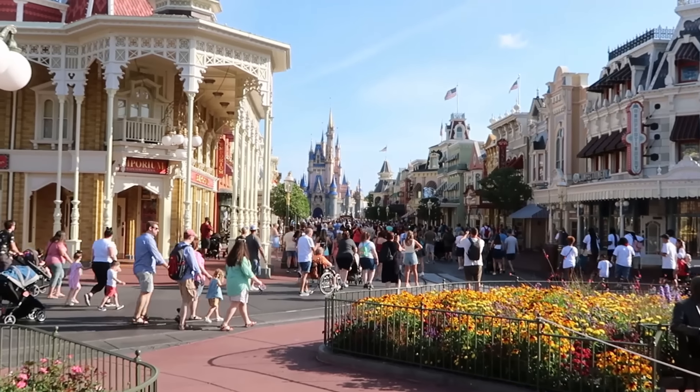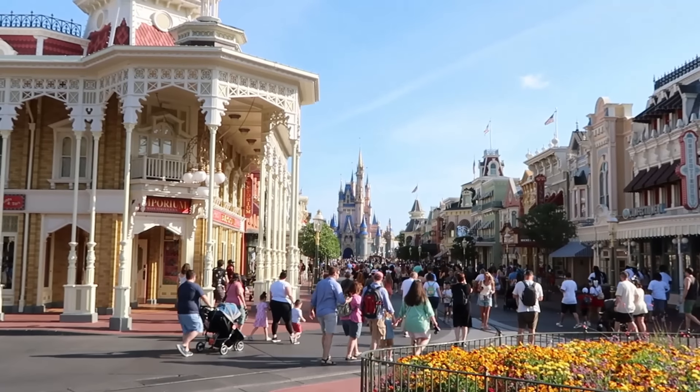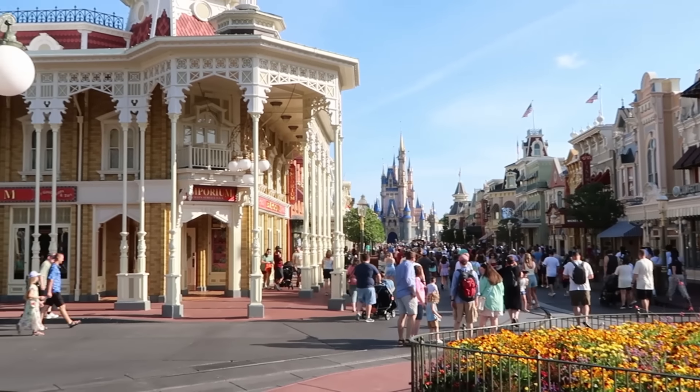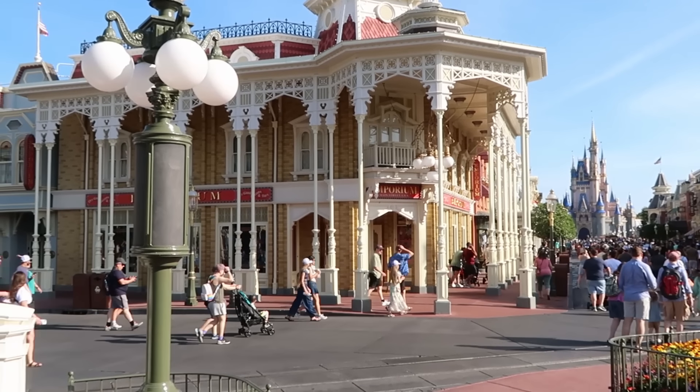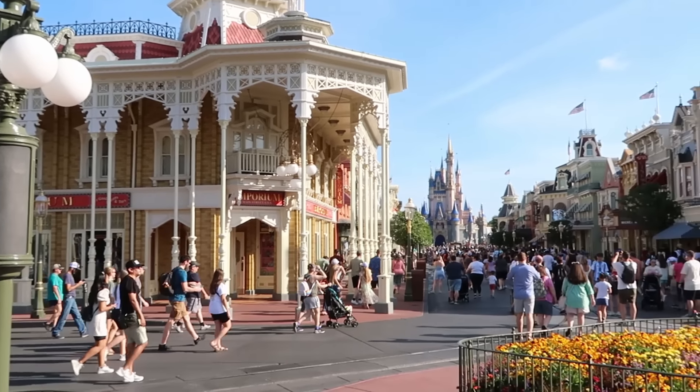Holy moly, look at the view here on Main Street USA — Cinderella Castle back there. It is absolutely just picturesque and beautiful outside. That being said, I want to start out our merch tour here at the Emporium on Main Street USA, one of the best shops to get a little bit of everything at the Magic Kingdom.